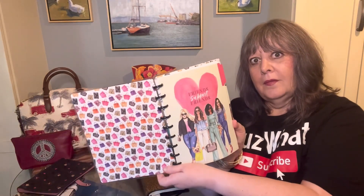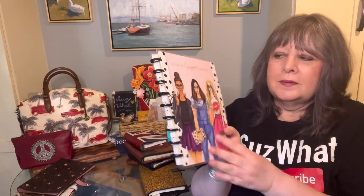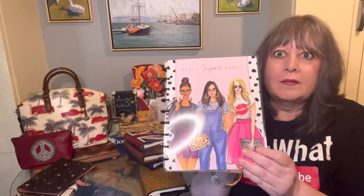The Happy Planner has removable, customizable discs and you can get different covers, but I love this one. It's one of my favorites — I use this one for certain things throughout the week.